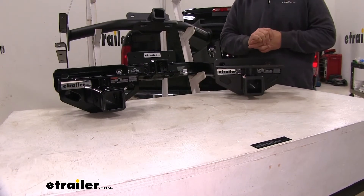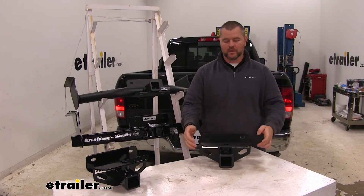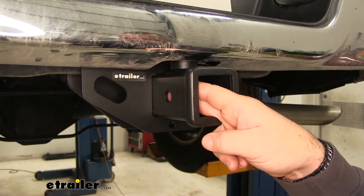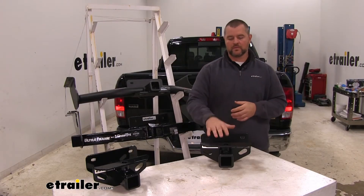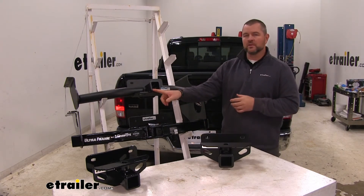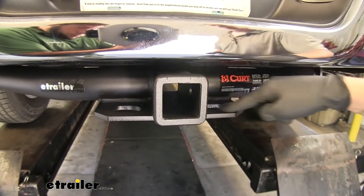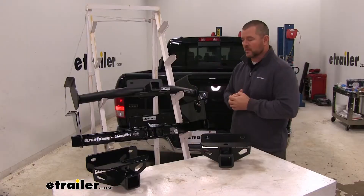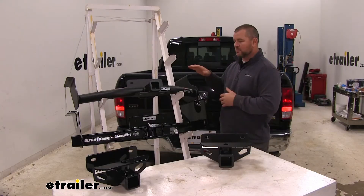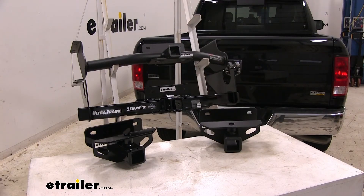Again, always recommend checking the owner's manual of the vehicle to make sure the vehicle can withstand that amount of weight. Now let's go over similarities. Class 3s: safety chain loops are going to be plate style and they're going to run vertically. Hitch pin hole is going to be 5/8 inch in diameter. Receiver tube opening is going to be 2 inch by 2 inch. Installation on these two is going to be exactly the same. With our Class 5s: receiver tube opening is 2 inch by 2 inch, hitch pin hole is going to be 5/8 inch in diameter, and safety chain loops are going to be plate style; however, they're going to run horizontally underneath the receiver tube opening. As far as installation, with our Curt we're going to have three attachment points on the frame rail. Our Draw-Tite is going to install the same; however, we're going to have one extra bolt that's going to be attached to the frame rail. That'll do it for a look at the best hitch options for your Ram 1500.